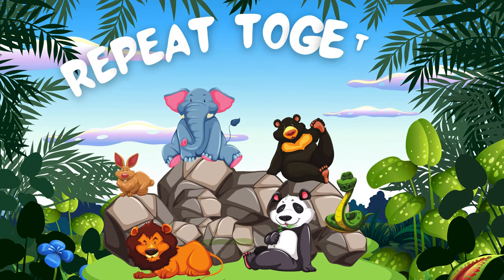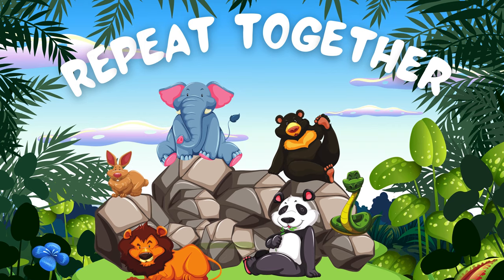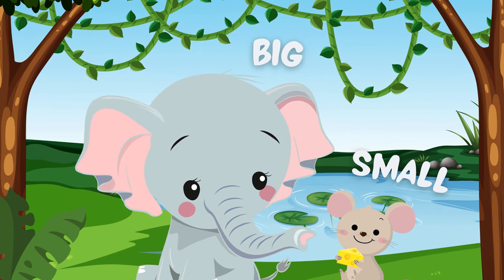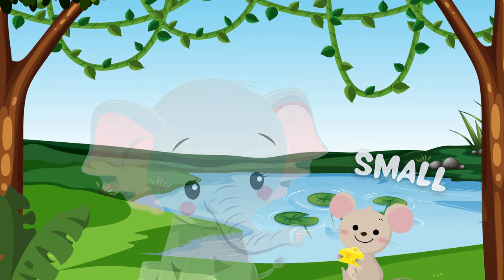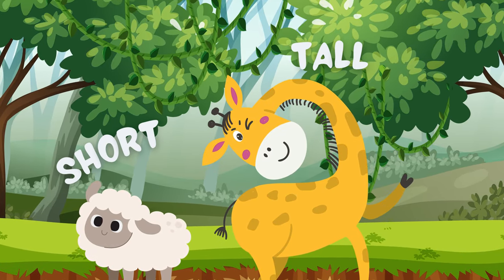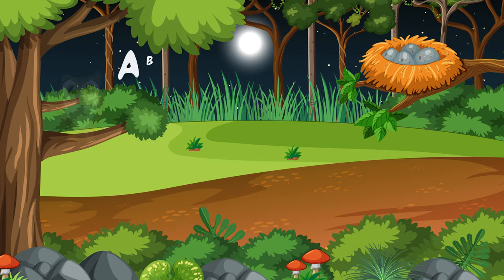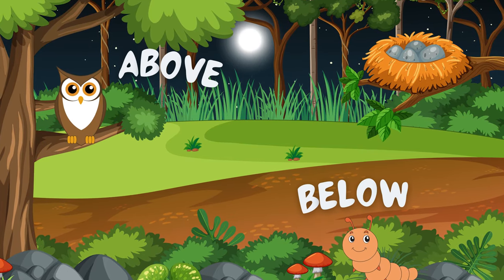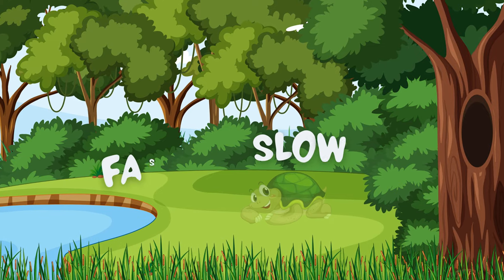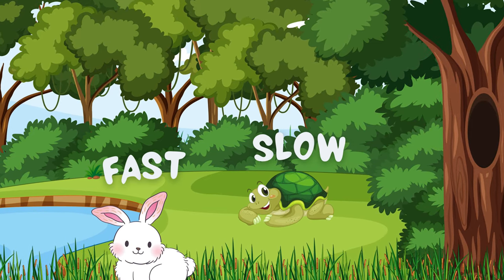Let's repeat our lesson together. The opposite of big is small. Giraffe is tall and the sheep is short. The caterpillar is below the owl, and the owl is above the caterpillar. The rabbit can run fast, but the turtle is slow.